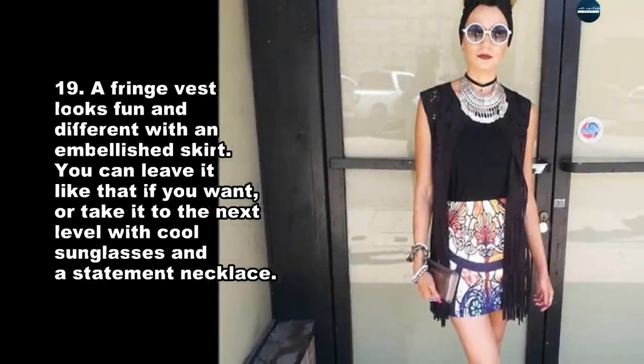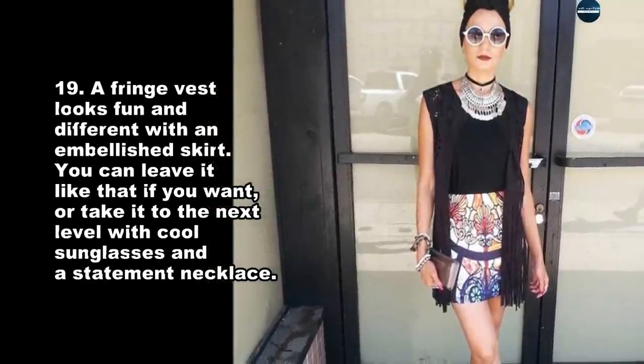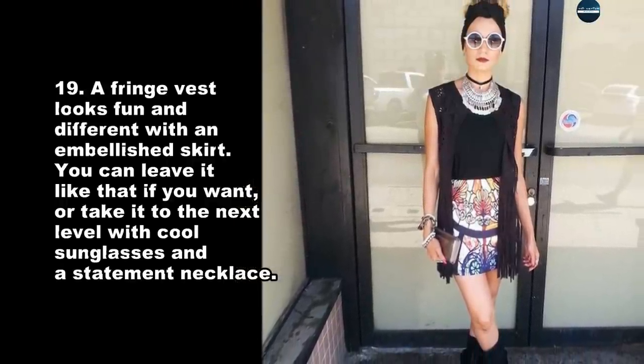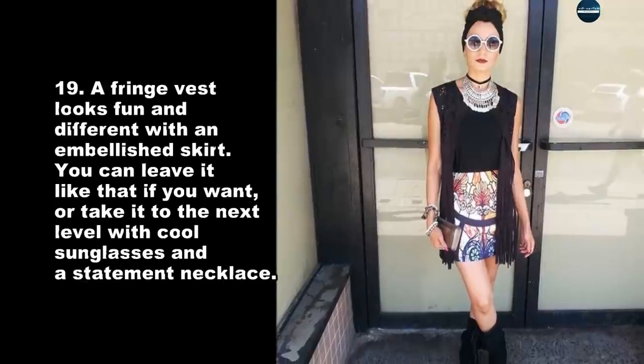A fringe vest looks fun and different with an embellished skirt. You can leave it like that if you want, or take it to the next level with cool sunglasses and a statement necklace.